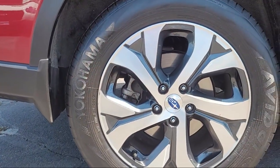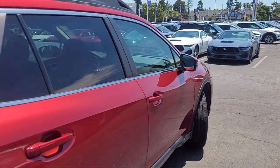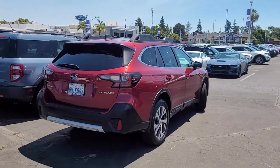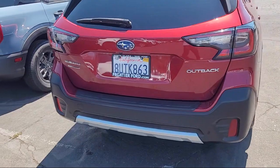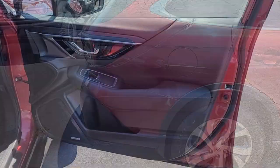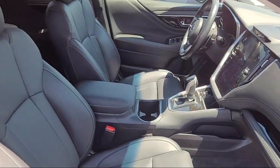Leather Steering Wheel with Auto Tilt Away, Starlink Apple CarPlay Android Auto, Harman Kardon Surround Sound Speaker System, Starlink Safety and Security Emergency Communication System, Perforated Leather Trimmed Upholstery, Heated Rear Seats, Homelink, and has less than 20,000 miles on the odometer.